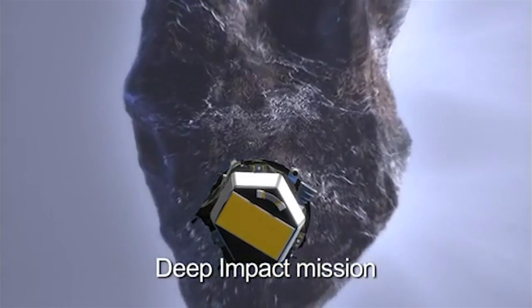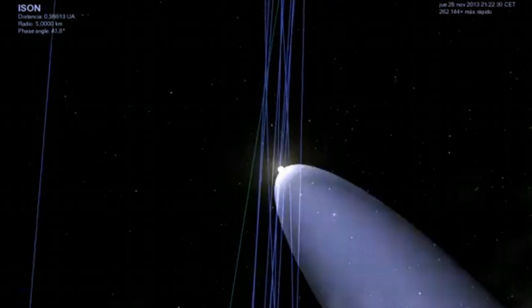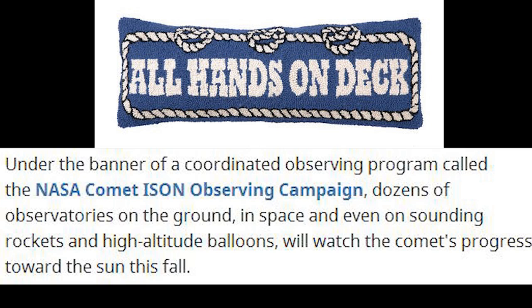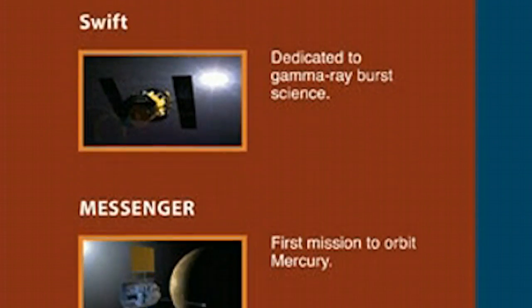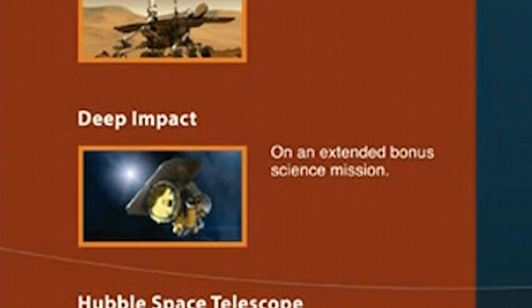Deep impact up next. And we got a fat flying V in the sun. We love the V. They liked it and they wanted it so much they put every single camera they could find on it, under the banner of a coordinated observing program called NASA Comet Ice and Observing Campaign, or NCIOC. Dozens of observatories on the ground, in space, and even on sounding rockets and high altitude balloons will watch the comet progress towards the sun this fall. An international workshop to coordinate observation was held at the John Hopkins University Applied Physics Lab in Maryland.